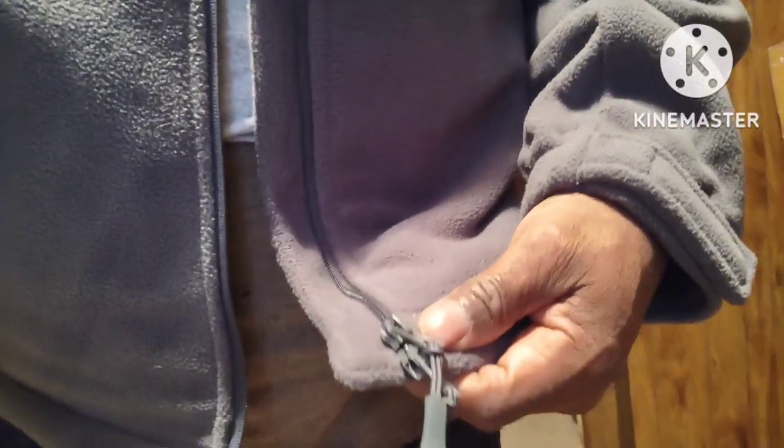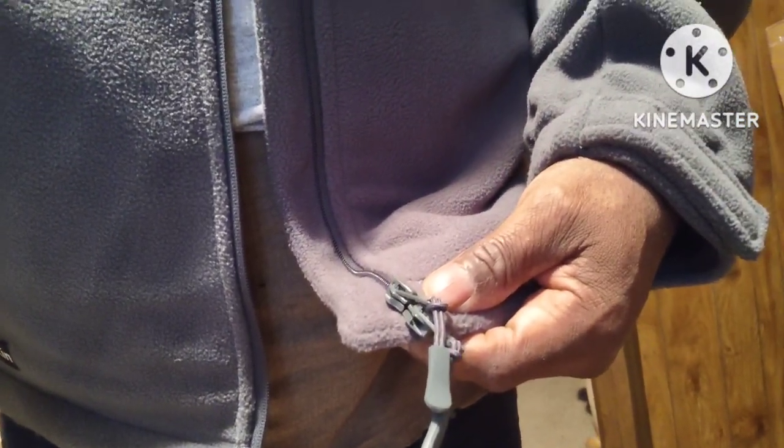One thing that's kind of weird about this hoodie — it's a nice hoodie — but the zipper is on the left side. For American men's clothing, the zipper is usually on the right side. That's the women's side. Other than that, it's a nice hoodie. I'm going to put the black one on.